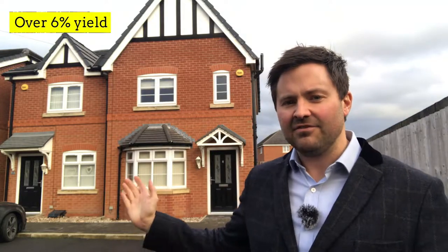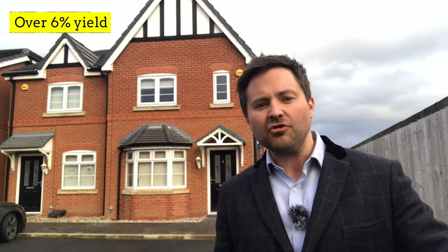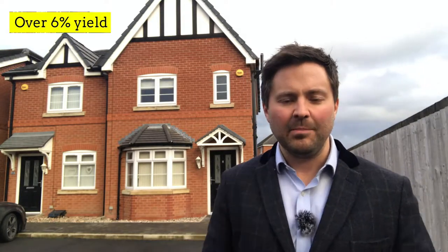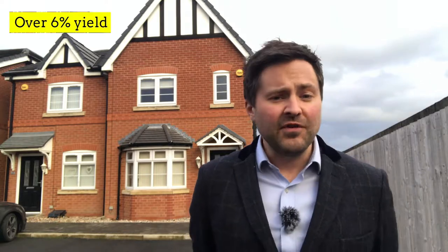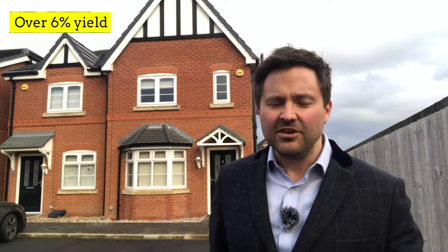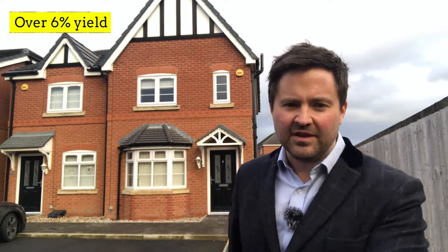As you can see it's a relatively new-build property. Internally it's in really good condition. It's tucked away at the end of a cul-de-sac and as you can see you have plentiful parking. Those figures I've mentioned will give you a good yield of over 6%, and you're not going to have any issue renting it because of the condition.